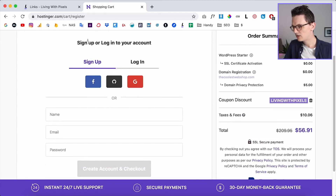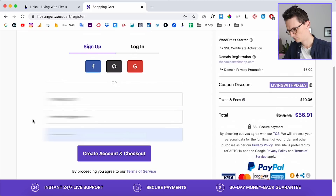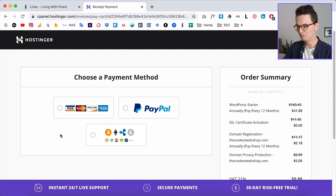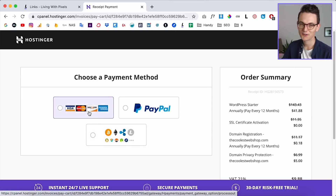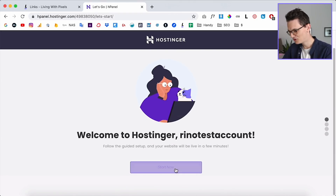Right now my bill is $57. I'm going to check out — you can sign up or log in to your account. Also worth mentioning: they offer a 30-day money-back guarantee, so if you're not happy with Hostinger you can ask for your money back within 30 days. You can even pay with Bitcoin, or just use a credit card.